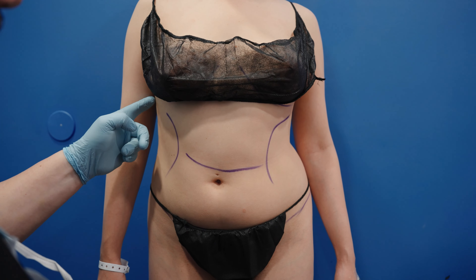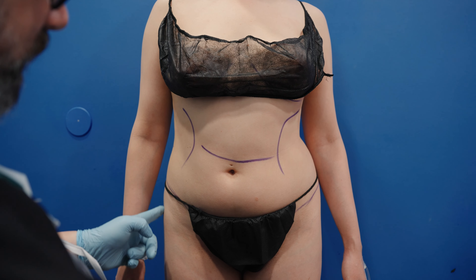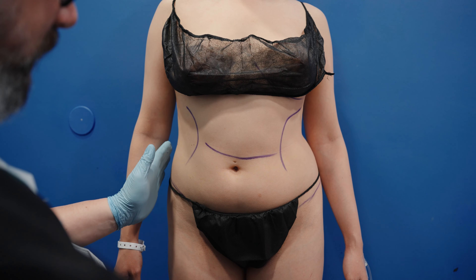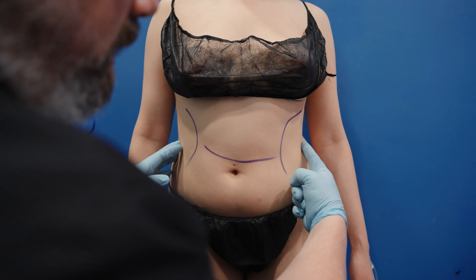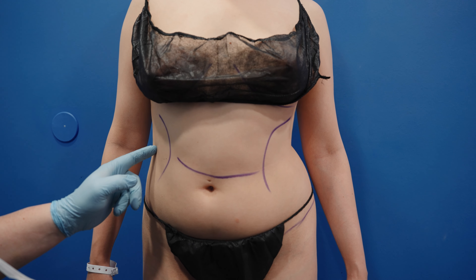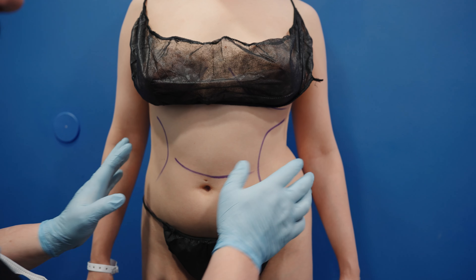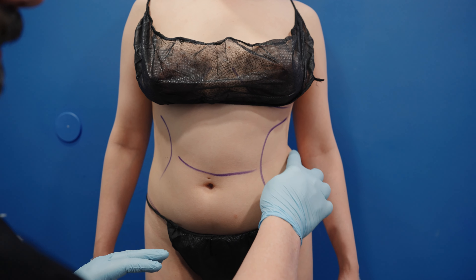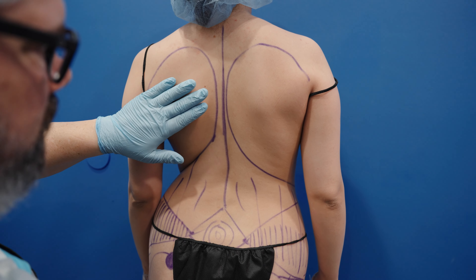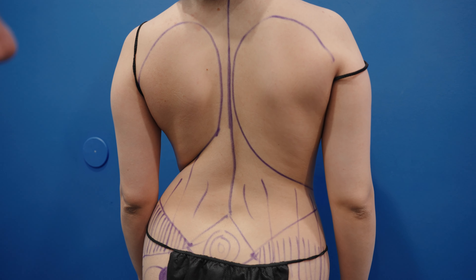I just did some preoperative markings and this side sort of comes down here. She has a pretty good beginning. I'm just gonna fill this hip dip in so I can get that hourglass shape. But if you look at this side, look at how this comes in much more than this side — these are just asymmetries that can happen and things we cannot correct with surgery. You can even see her scapula here comes out a lot more than this side.